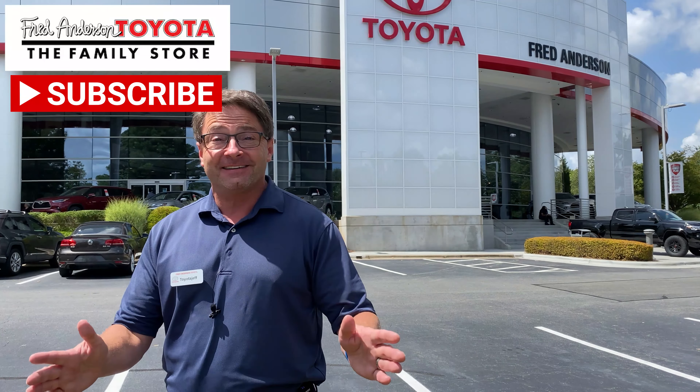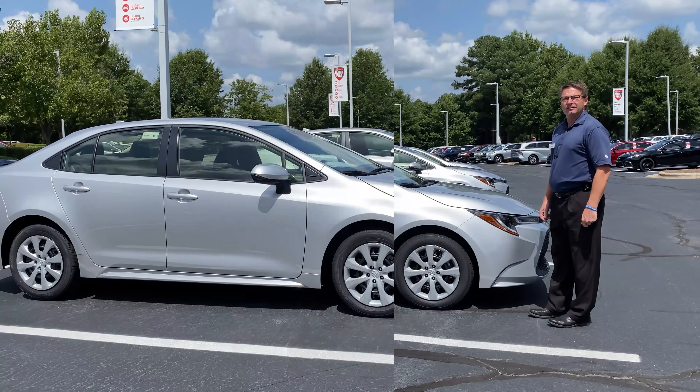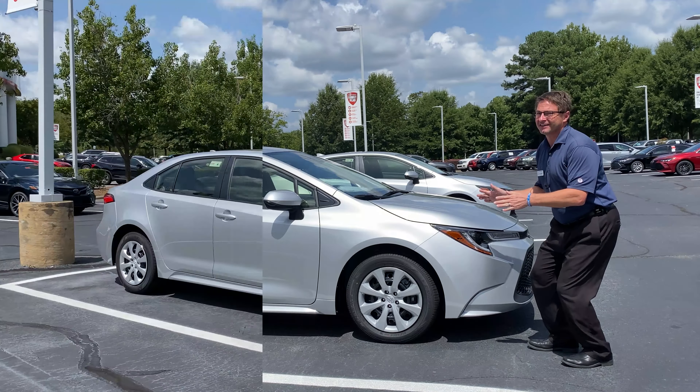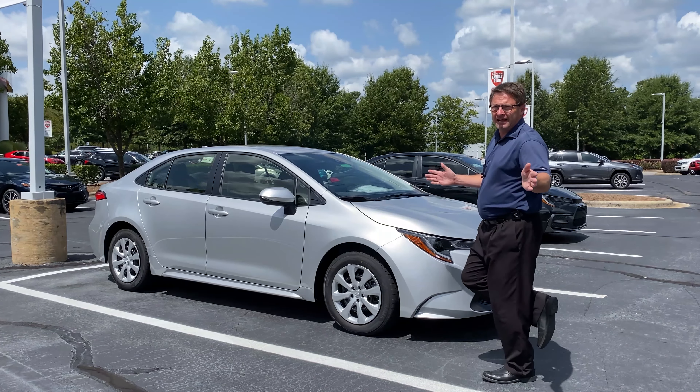We've got a 2022 Corolla LE in Classic Silver — not once, not twice, but three times. Three Corolla LEs in Classic Silver on the lot.